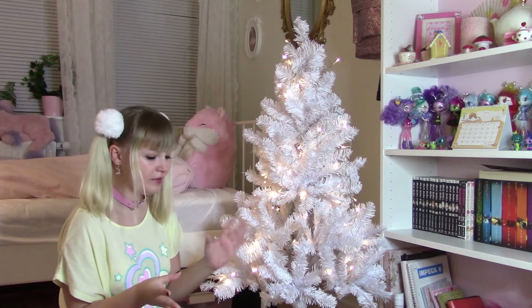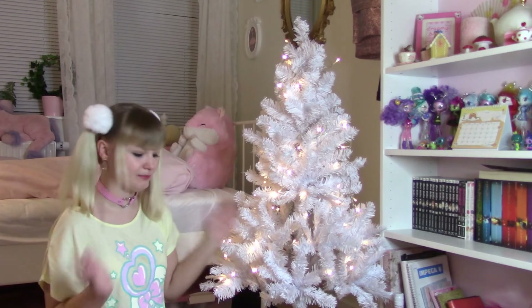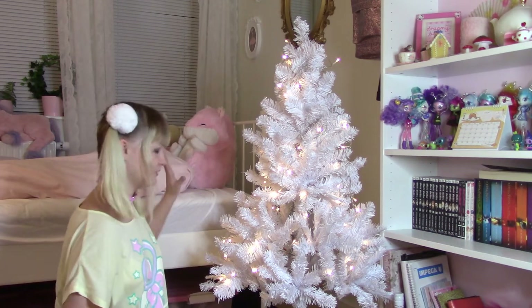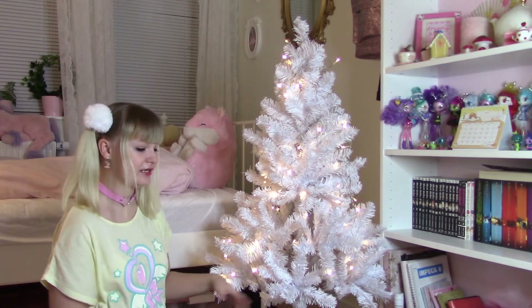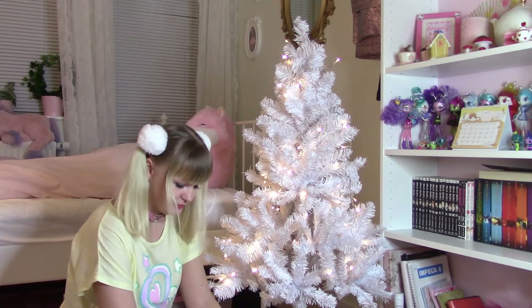I obviously have my Disney ornaments, but then I also have some that are something else, not just like my pink balls and hearts that I decorate most of the tree with. So I'm gonna show you my Disney ornaments first because they are the most precious.